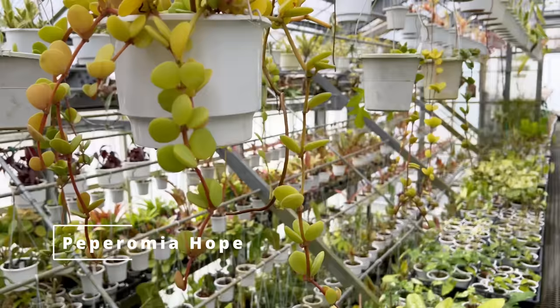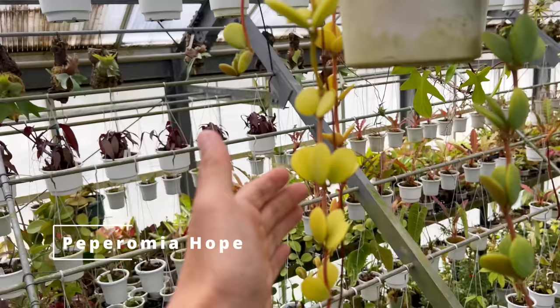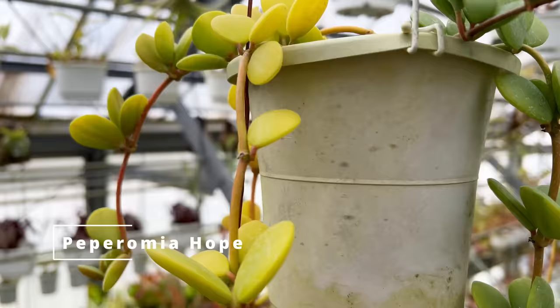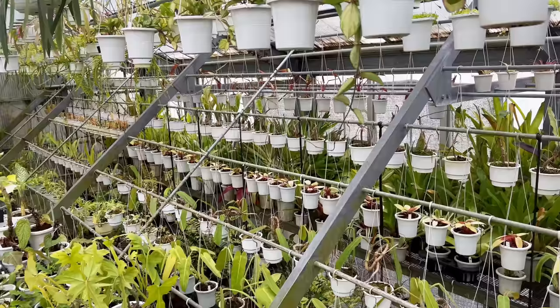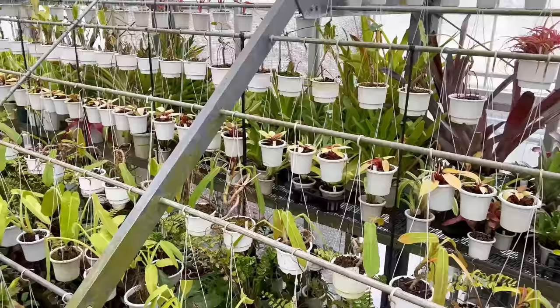I think this is a Peperomia — it is not a Hoya. This looks like Peperomia Hope. My gosh, how does it look like this? This is blowing my mind. Our Peperomia Hope is usually dark green in color. Apparently the employees have to clamber over this — literally their feet have to be on these poles to access the plants behind there. But there are a lot of really interesting aroids back there.